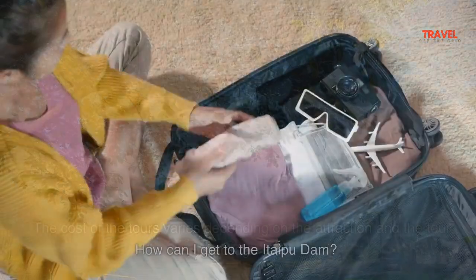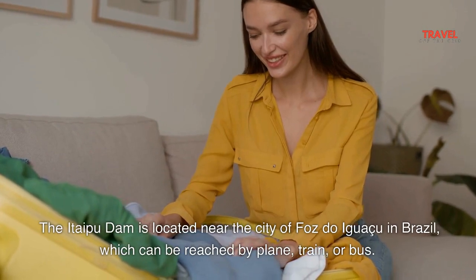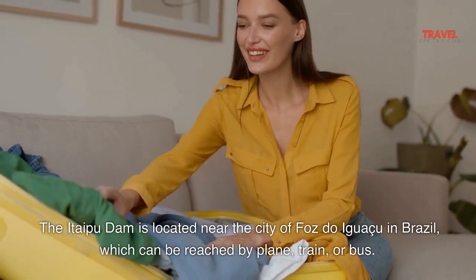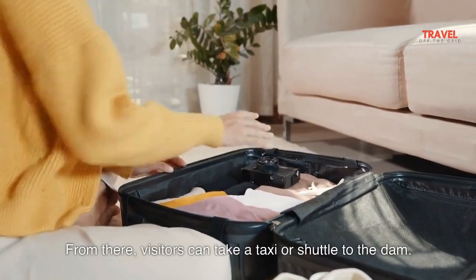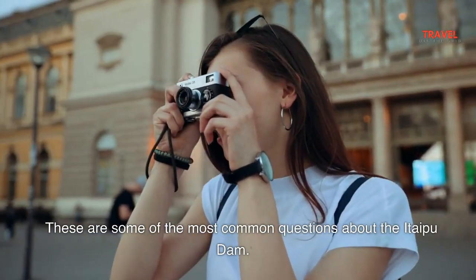How can I get to the Itaipu Dam? The Itaipu Dam is located near the city of Foz do Iguazu in Brazil, which can be reached by plane, train, or bus. From there, visitors can take a taxi or shuttle to the dam. These are some of the most common questions about the Itaipu Dam.